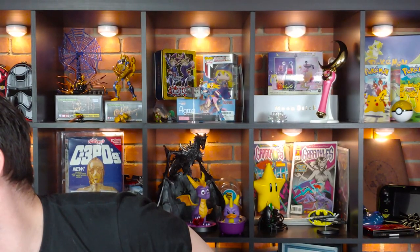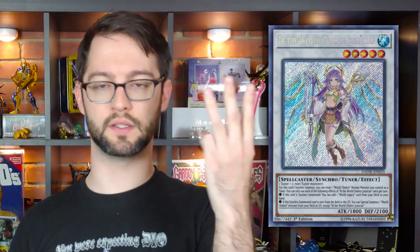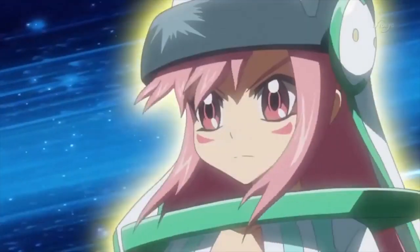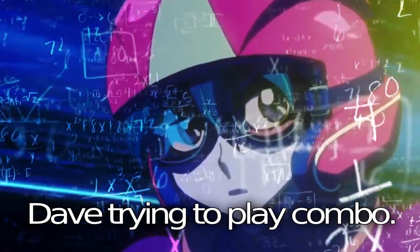You can only use each of the following effects once per turn. If this card is synchro summoned, you can add one World Legacy card from your deck to your hand — probably the counter trap, I don't remember. And if this synchro summoned card is sent from the field to the graveyard — like if you're using it for a link or synchro summon — you can summon a World Chalice monster from your deck or graveyard. That's really good. It has an alternate summoning condition, adds a card when summoned, and special summons when it leaves the field — just like Denglong. It mitigates its own advantage really well and continues your combo plays. I don't know how to synchro summon — it's terrible. Tell me in the comments how I did, besides 'Dave, you suck.'